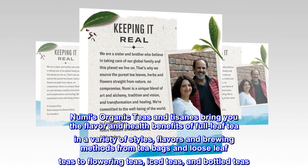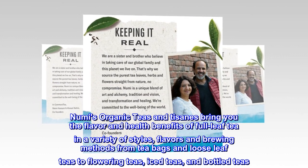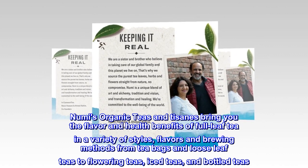Numi's organic teas and tisanes bring you the flavor and health benefits of full-leaf tea in a variety of styles, flavors, and brewing methods — from tea bags and loose-leaf teas to flowering teas, iced teas, and bottled teas.